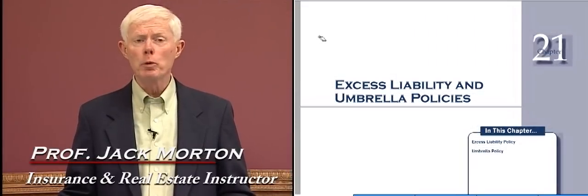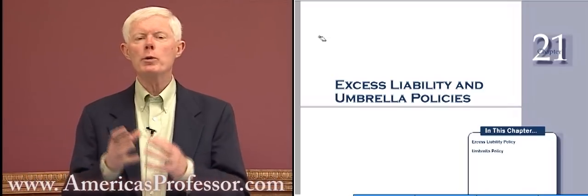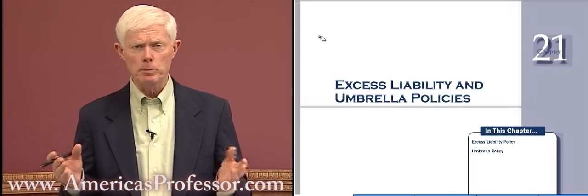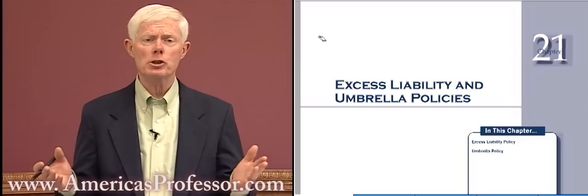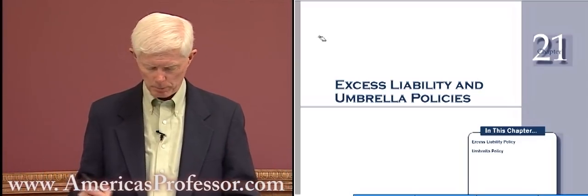In chapter 21 we will primarily be studying the umbrella policy. Before we get into the details in the textbook on how an umbrella policy is structured, I'd like to give you the overview of how umbrellas work. So let me go to the whiteboard and use myself as an example.